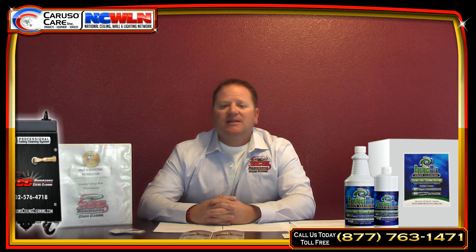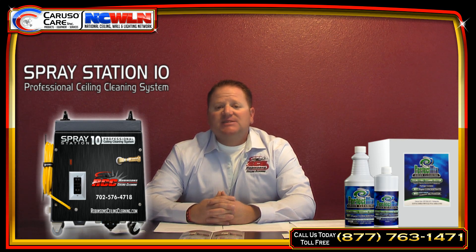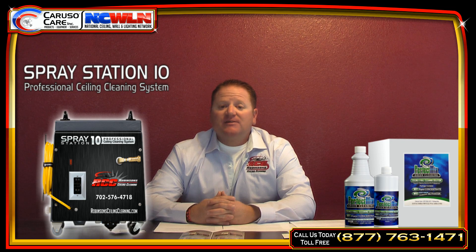I'd like to talk to you a little bit about my ceiling-cleaning machine. It's the Fratiation 10, and how well it was designed and how functional it is. I do a lot of big casinos here in Las Vegas, and you would look at the machine and you wouldn't think by the size it'd get the job done, but it's a very, very strong machine. It comes with a 100-foot cord.